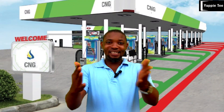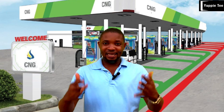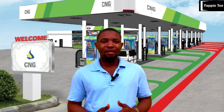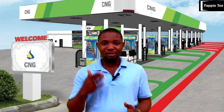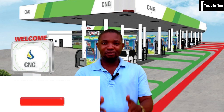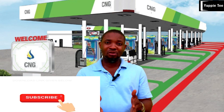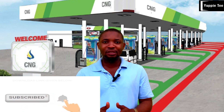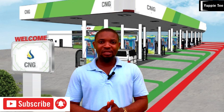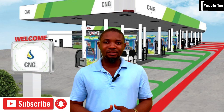Let's meet in the comment section for more details about CNG and LPG and how to convert your petrol car to CNG. A video about how to convert your petrol car to CNG is already available — check the link in the description. Please share this video with family and friends, like and comment, and subscribe to the channel so you get notified whenever a new video is posted. Thank you so much for joining.